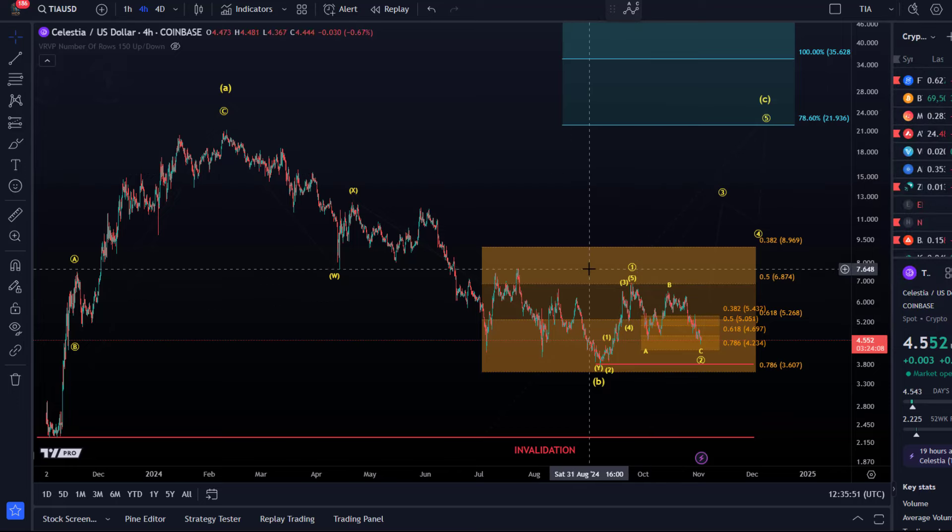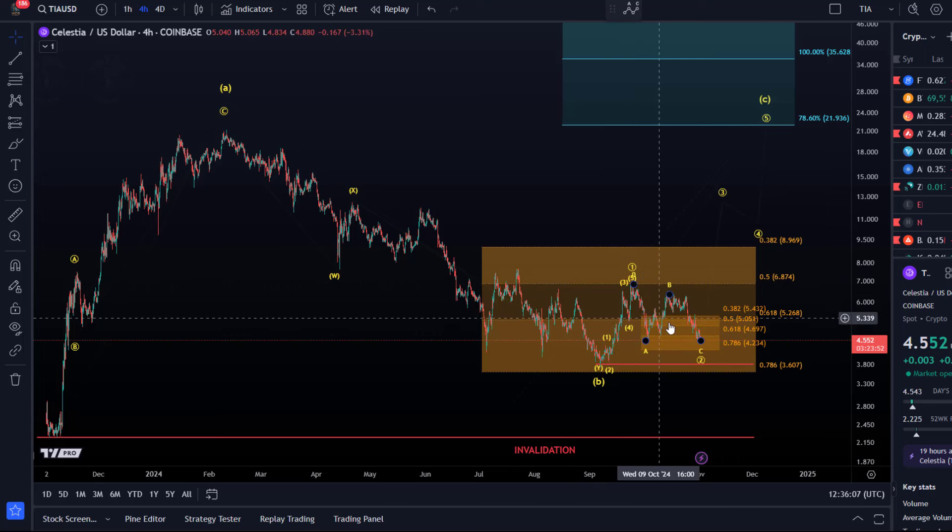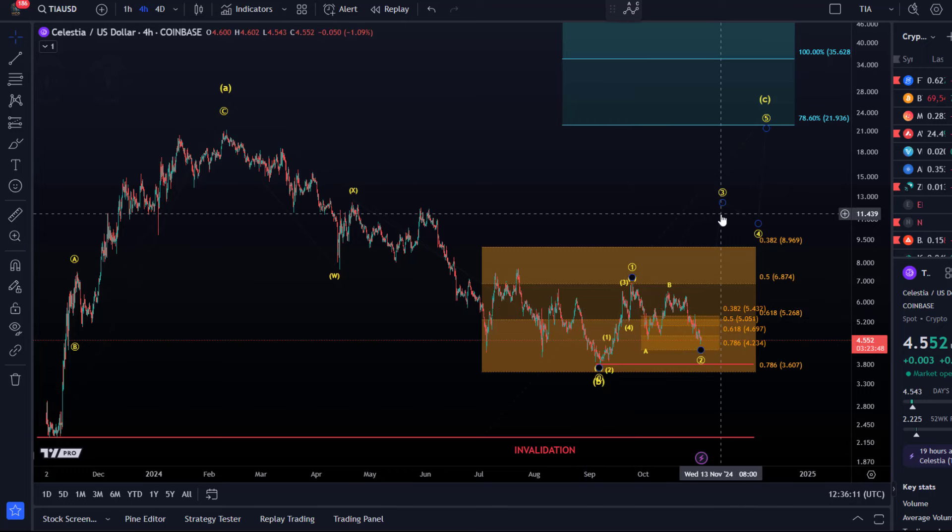Hello and welcome to another update video about TIA Celestia. The price hasn't really moved much since September. We had a little bit of a move up and move down, but the move up looks somewhat like a five-wave move up, so it is one of the few one-two setups we might have here on the chart. There could be an attempt at an upside breakout from here.